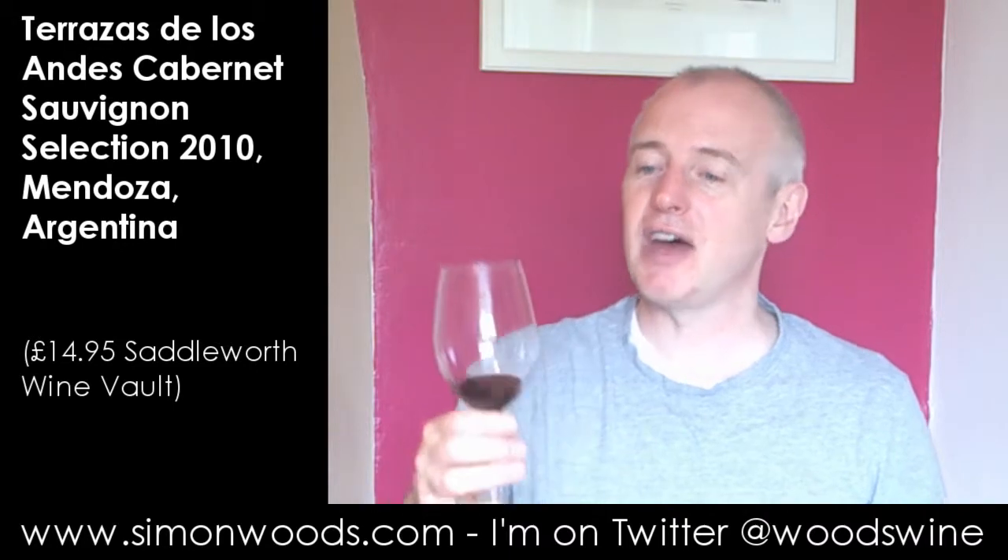It feels like a wine that's got quite a bit of potential to keep going for maybe even another five years, but I'd very happily sit into a glass of that, preferably with a large Argentinian steak.